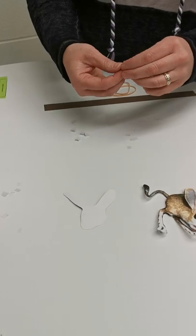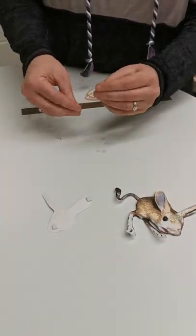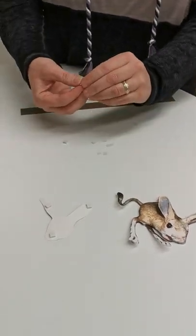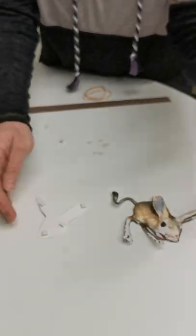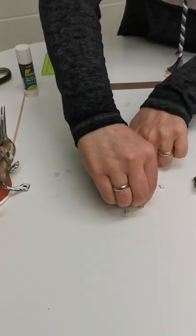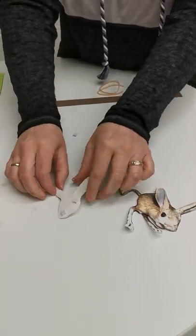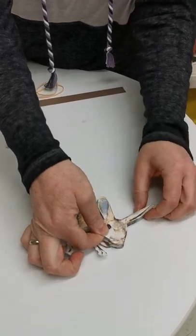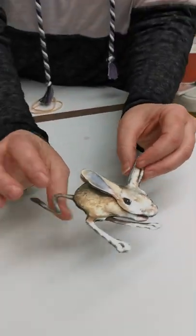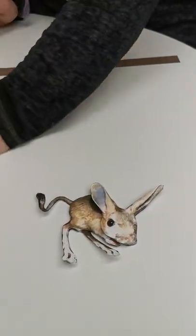Now do the same thing with the head piece, but it doesn't need as many foam squares — just one on each ear, one on the nose, and one roughly in the middle. Peel all the backing pieces off. You don't want foam in the middle of the paper because that makes it more likely to bend after your Jerboa jumps, so keep them toward the edges. Line the head up and press it on — the shadows are working and it looks pretty cool.